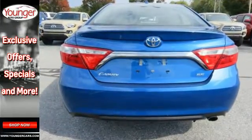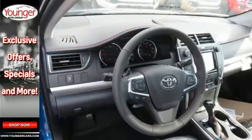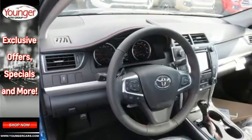The roomy interior is ready for you to command with Entune Audio with a touchscreen display, Bluetooth, and a power driver seat.